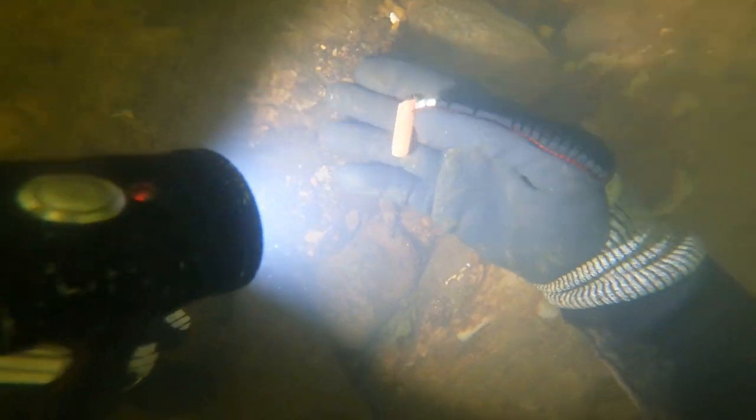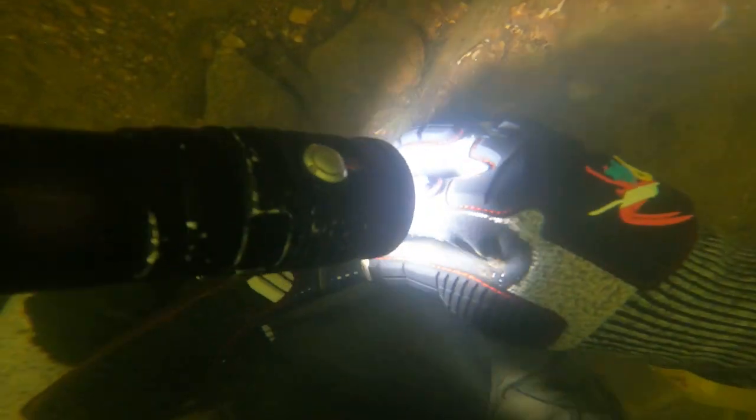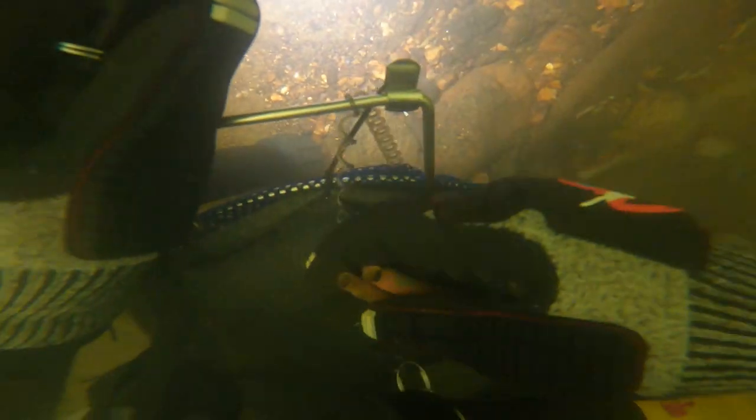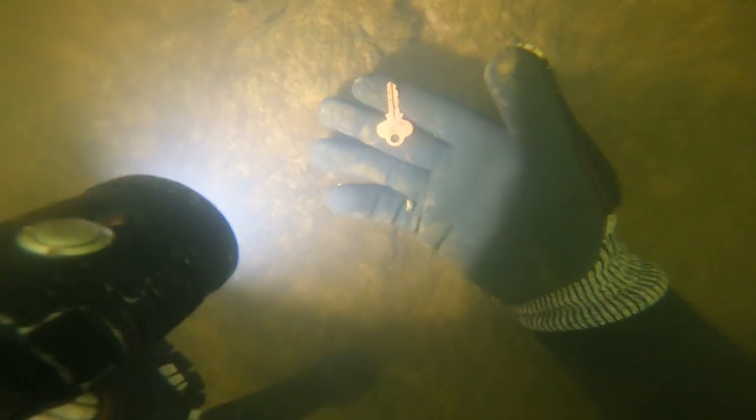I found some type of bullet casing. There's tons of these in the cracks. Pretty much any crack in this river, if you start fanning it, you're gonna find bullets, fishing sinkers, even keys. Check it out — I found, I believe, a stop sign, although this thing had been in there a long time.